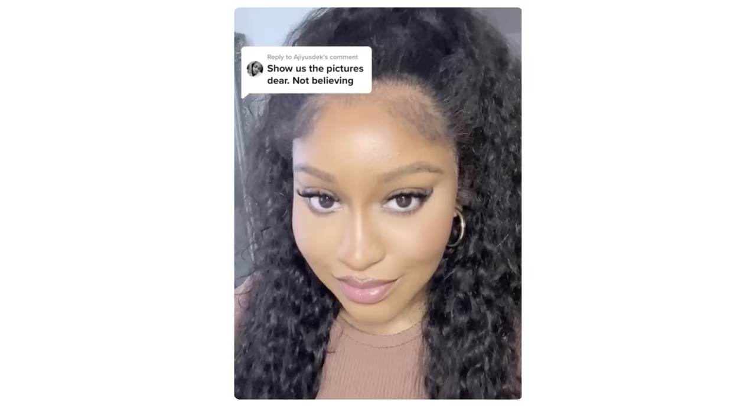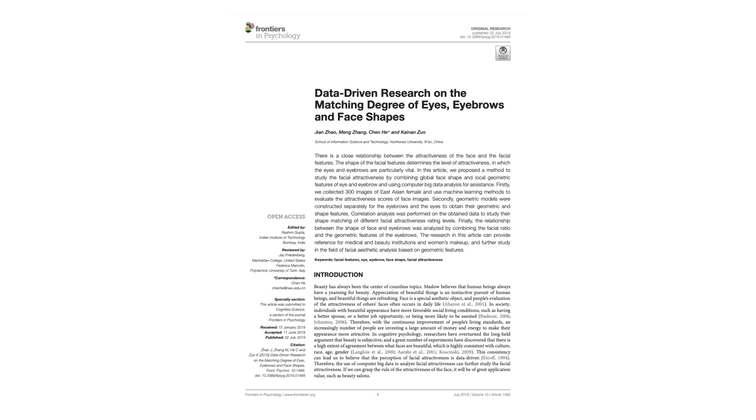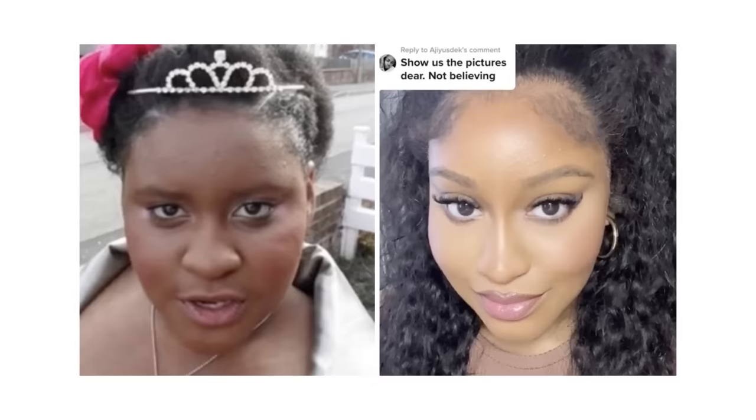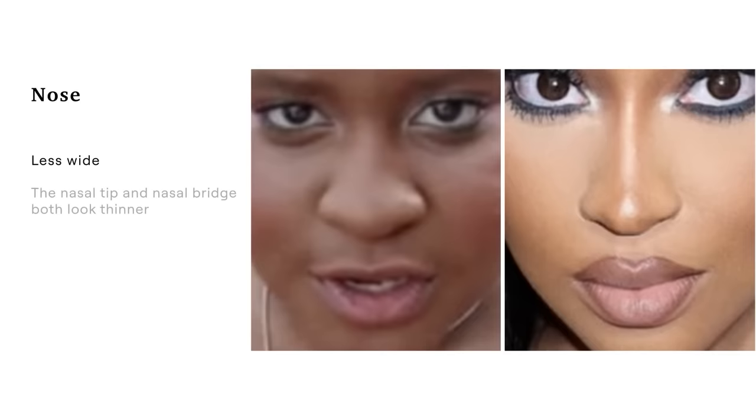Another critical change is in her eyebrow fullness and definition. In the before picture her eyebrows look thin, almost invisible. Eyebrows are essential because they give structure to the face and the eye area — you can imagine the eyes as the picture and the eyebrows as the frame. Jian Jiao and colleagues found that facial attractiveness is directly affected by the eyebrows themselves. In her picture we can see she has used makeup to make her eyebrows look more dense, defined, and darker, increasing facial contrast and giving more structure to the face. Her nose also looks less wide — the nasal tip and bridge appear thinner, which could be an optical illusion as the face has changed proportionally.